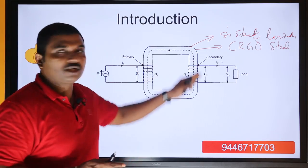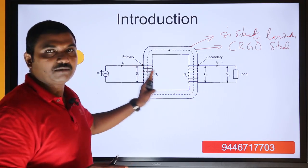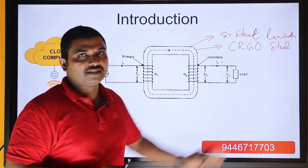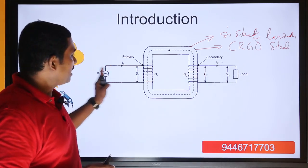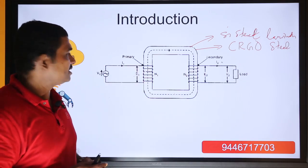This is called an electromagnet. We have a winding in the primary, and we energize the primary winding with an AC source. We also have a winding in the secondary. The primary winding is connected to an AC source.